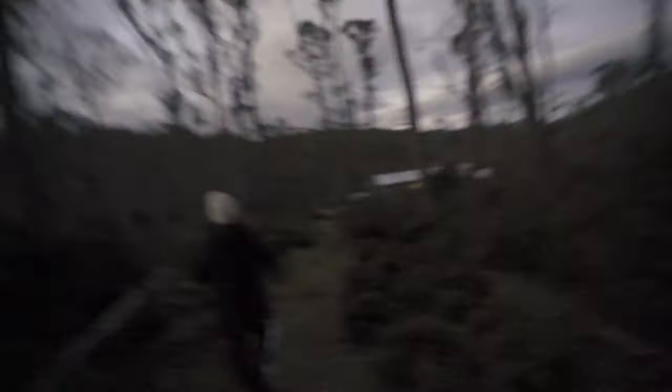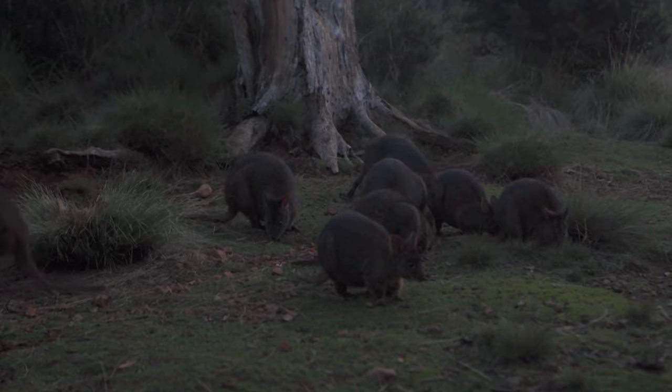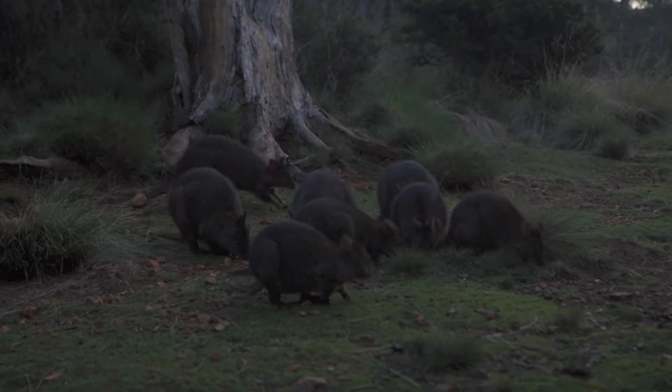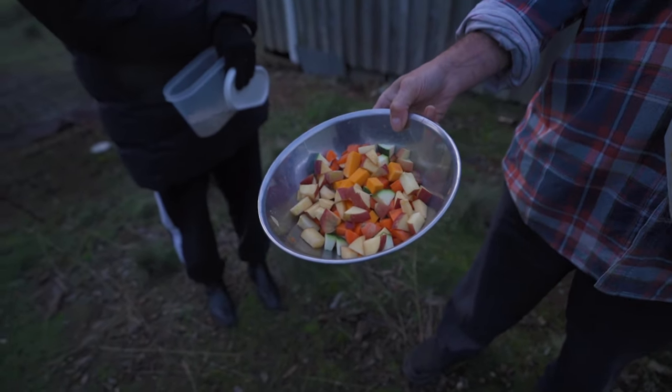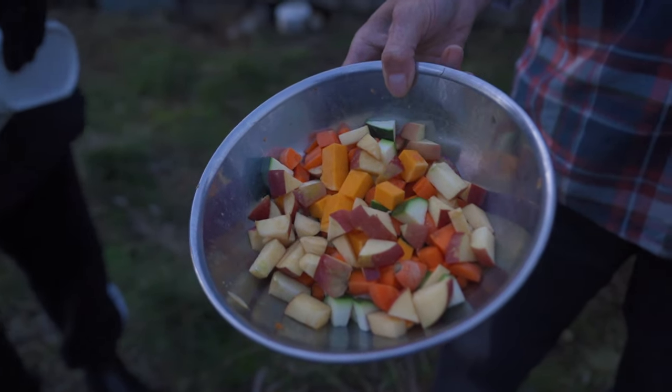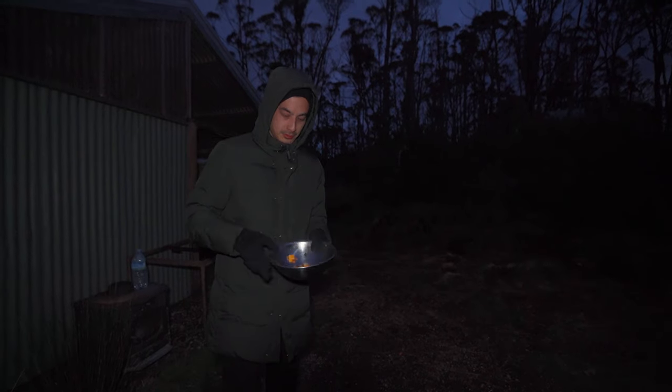At six o'clock we walked down to the main house where all the animals were coming. There were roughly 18 pademetons that I could count — they were super cute but very skittish, which you can't blame them for as they were so tiny. To feed them we had fruit, pellets, and carrots, and some would actually eat out of your hands.